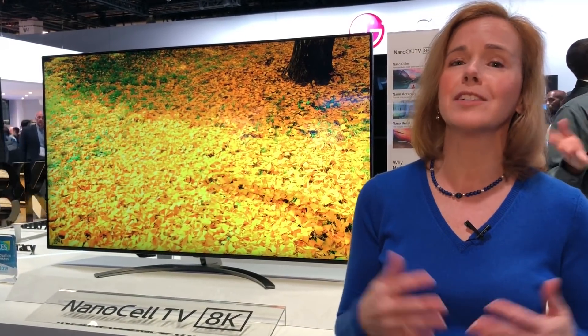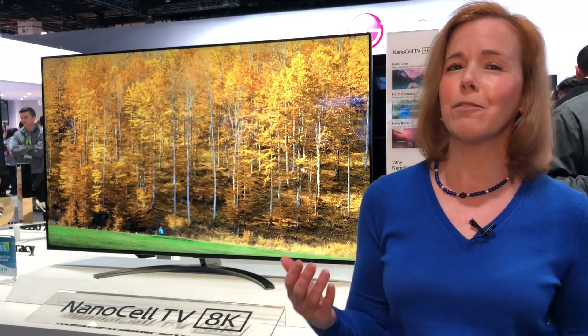For more information on these and other exciting new TV technologies, head over to LG.com.